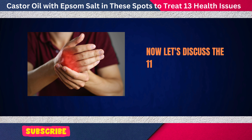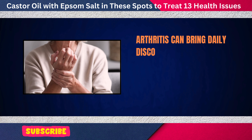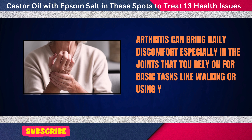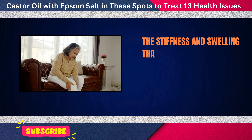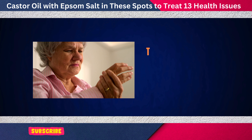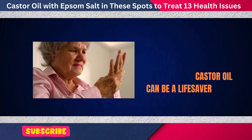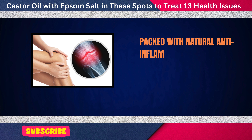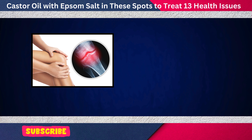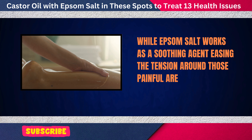Now let's discuss the 11th issue: alleviating arthritis symptoms. Arthritis can bring daily discomfort, especially in the joints that you rely on for basic tasks like walking or using your hands. The stiffness and swelling that come with arthritis can make even small movements feel difficult and painful. Castor oil, packed with natural anti-inflammatory properties, can help calm inflamed joints, while Epsom salt works as a soothing agent, easing the tension around those painful areas.